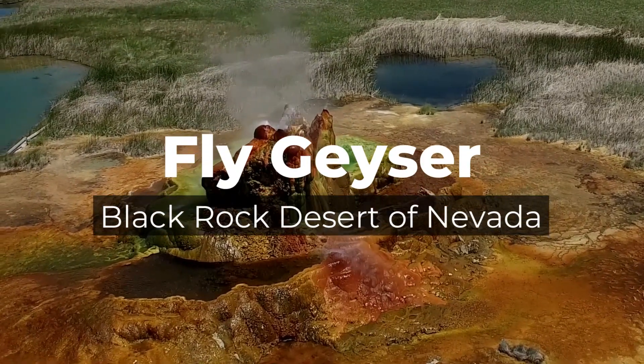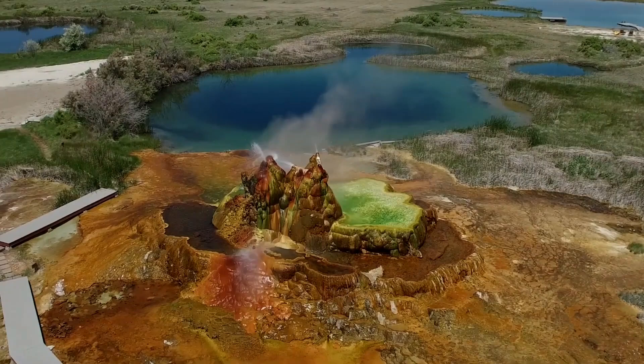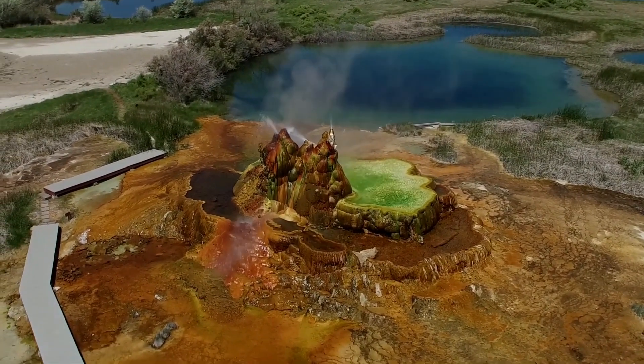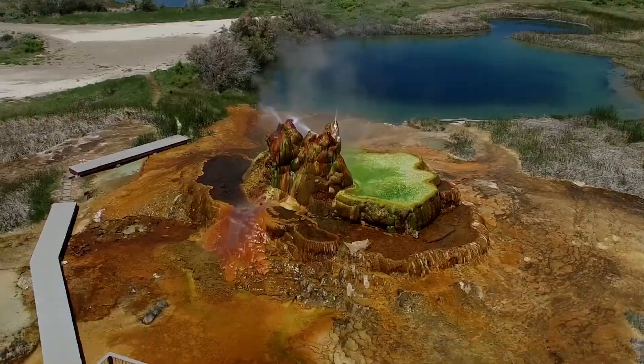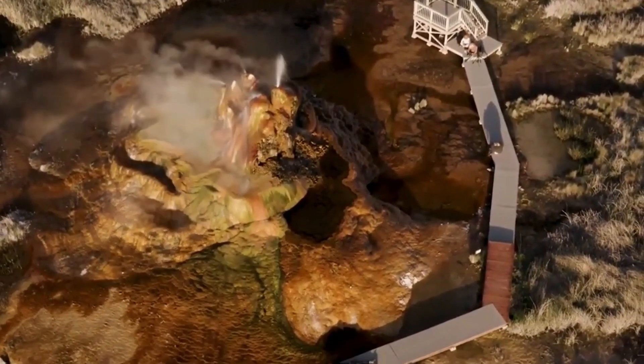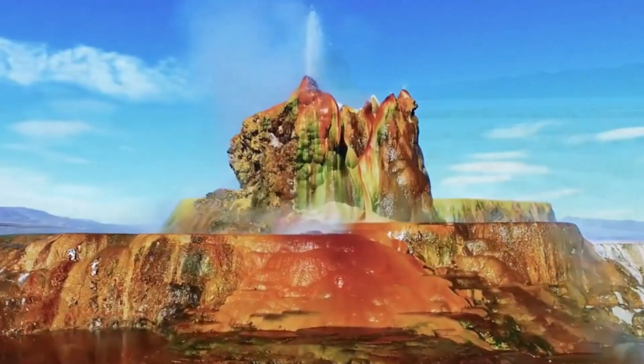Fly Geyser, located in the Black Rock Desert of Nevada, is one of the most extraordinary and colorful natural formations in the United States. It's not as well known as other natural wonders, but Fly Geyser is a true hidden gem, offering a surreal and vibrant landscape that seems almost otherworldly.